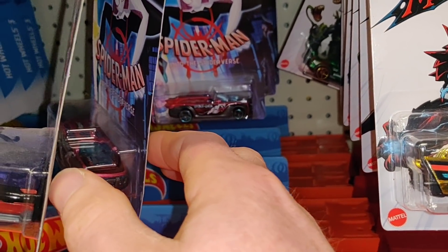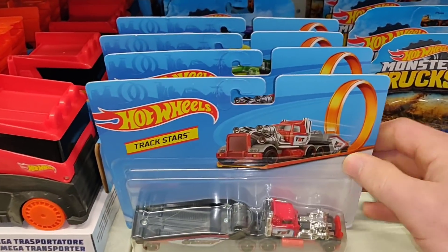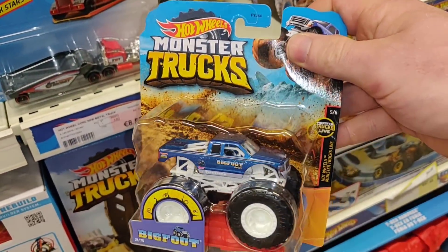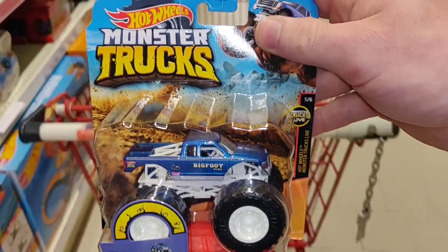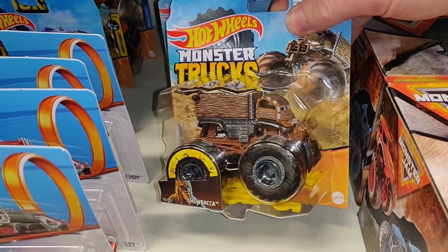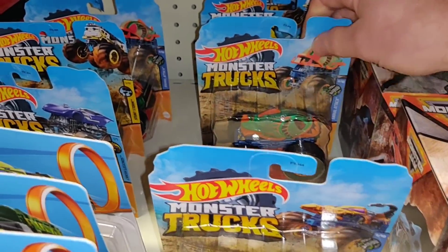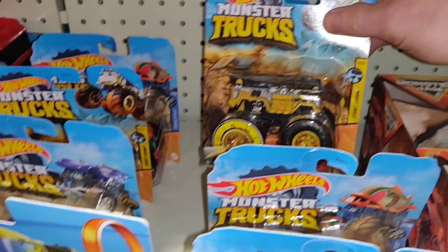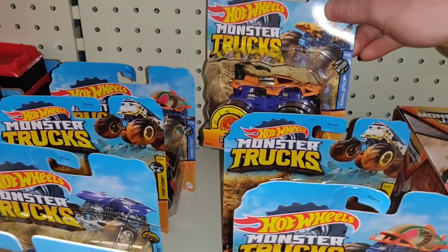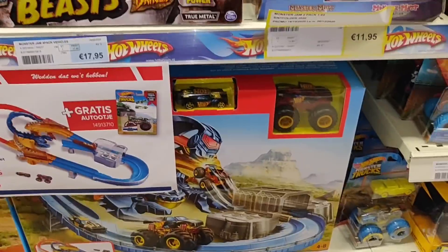We've got some Track Stars over here. Already found the coolest Track Star — a Bigfoot monster truck! You can't leave behind a Bigfoot monster truck. The rest is a little bit too fantasy for me, sorry Chewbacca. The coolest Track Star is of course the Scania truck — I really like that truck. The Bigfoot was the only other one that was cool.